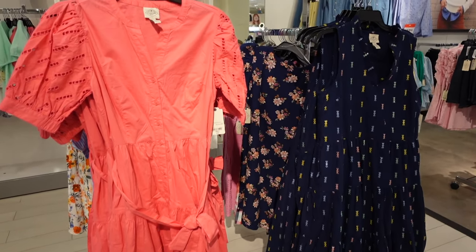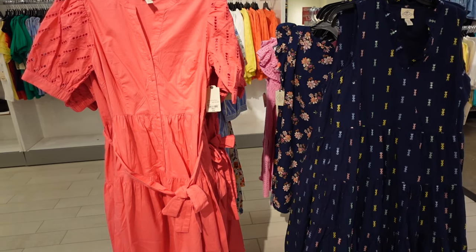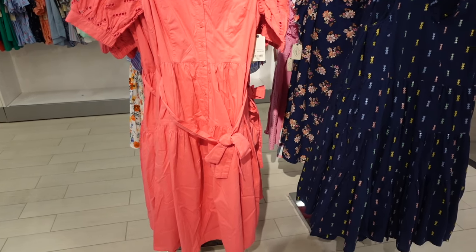Hey guys, welcome back to my channel. Today we're in JCPenney seeing what's new. If you like these videos make sure you give it a thumbs up, subscribe if you're new, and let's go shopping.